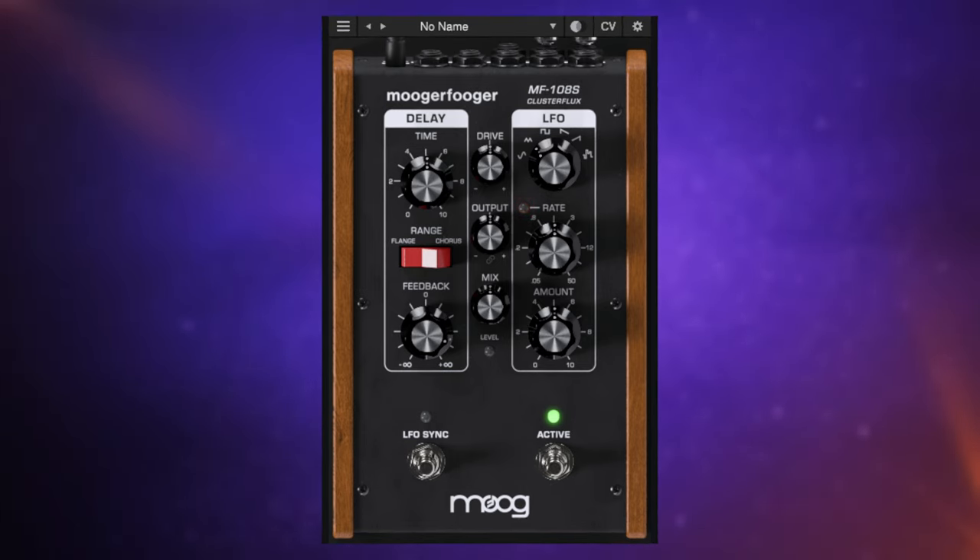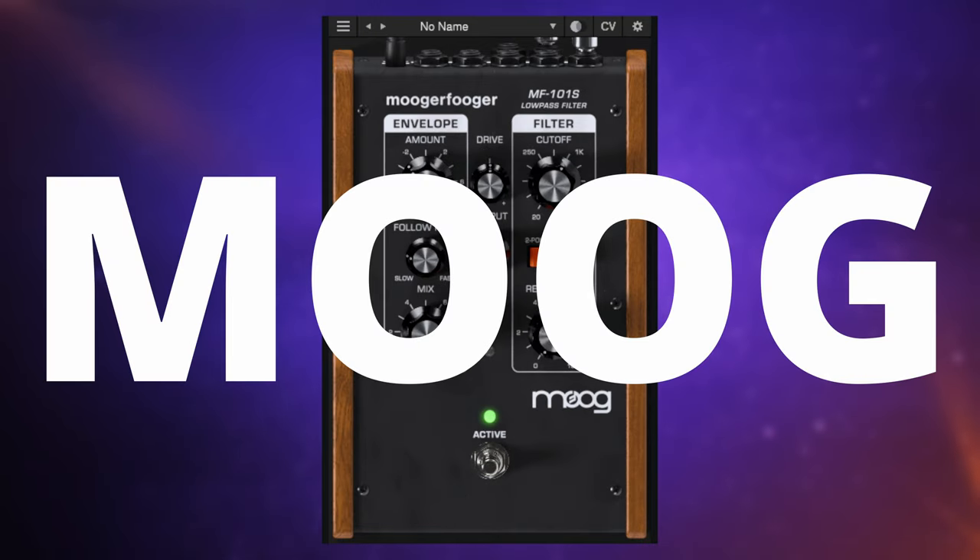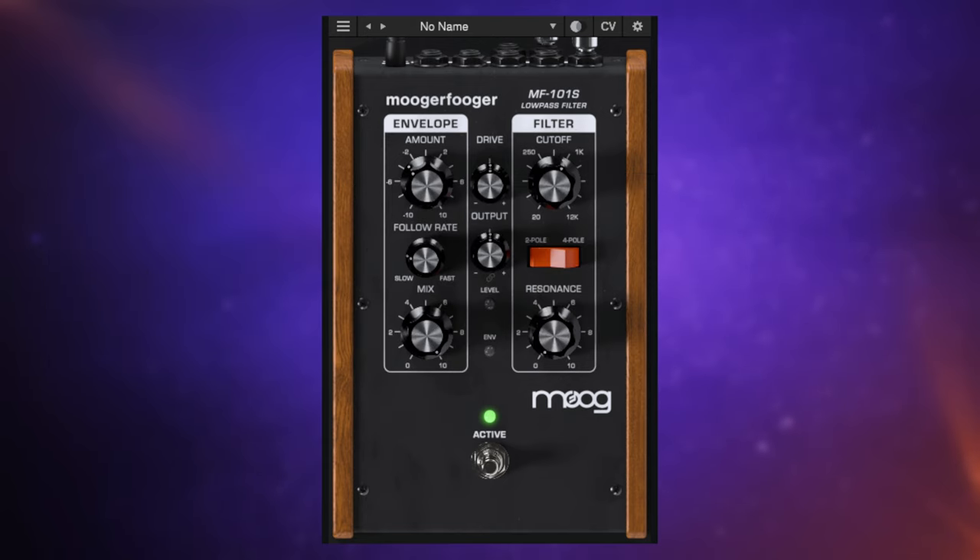Don't forget that with every purchase at Plugin Boutique this month, you'll get this free gift — the wonderfully named, and I have to be careful how I say this, Cluster Flux from Moog. Essentially, this is a very quirky, very Moog-style chorus flanger effect, and it's actually part of a much bigger bundle. M-O-O-G is pronounced Moog, which is why this is called the Moog-a-Foga effects bundle.